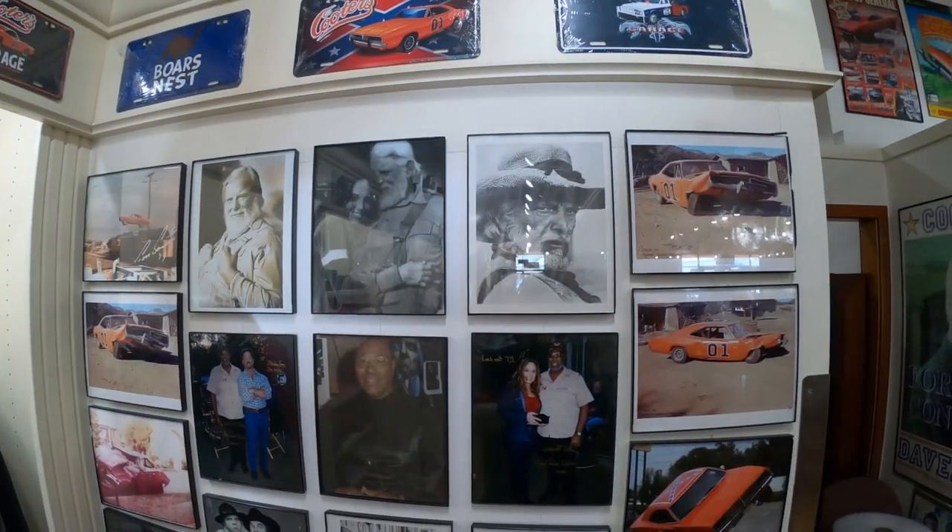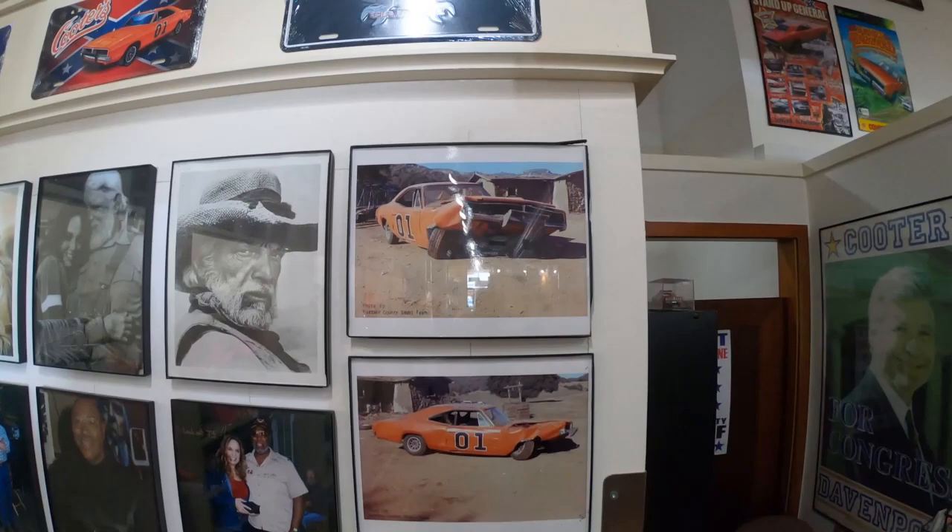Here are some old photographs. You can see some of the cars they demolished during the filming.